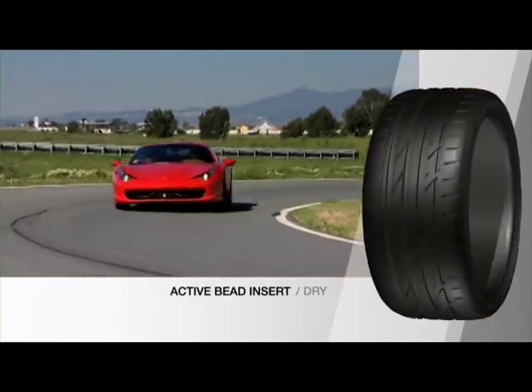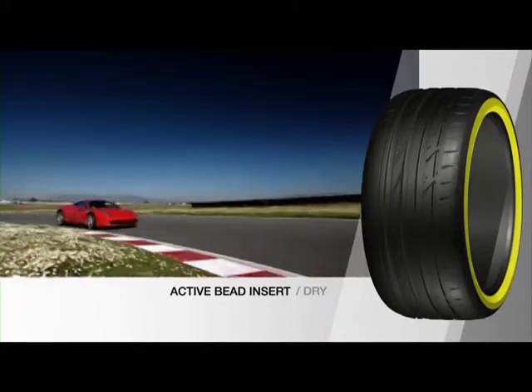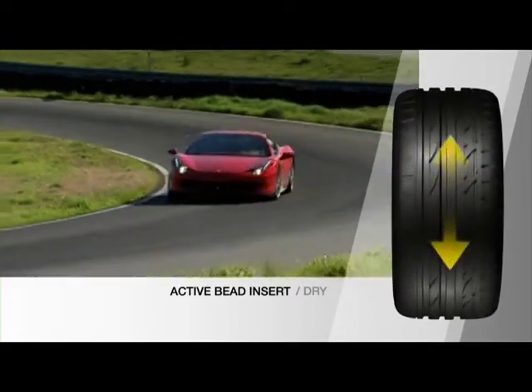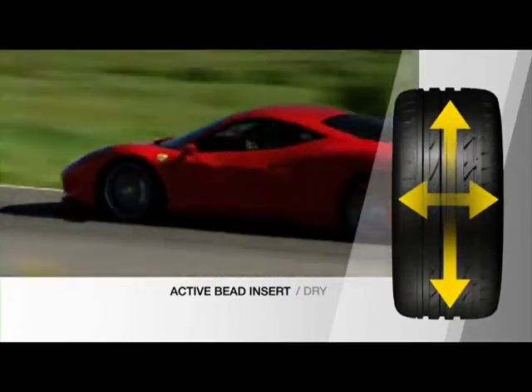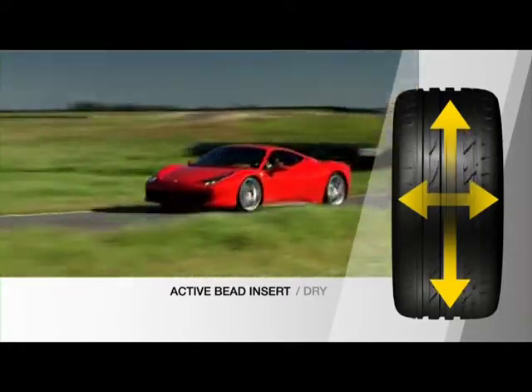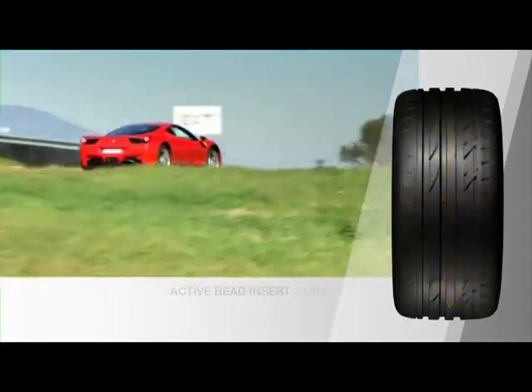Handling performance is enhanced even further by the strong but lightweight active insert in the bead area. The combined result is an increase in longitudinal and lateral stiffness, generating superior braking and cornering force while maintaining vertical stiffness for optimum grip and driving comfort.